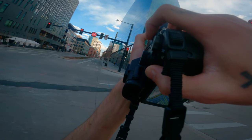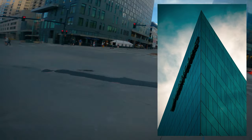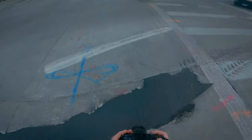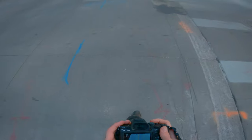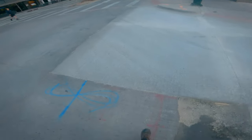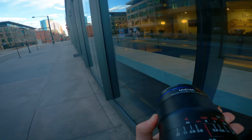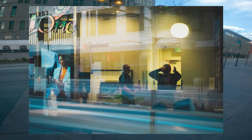I found myself gravitating towards non-moving subjects even more than usual, just because it was the only thing that I could really take my time with. This is probably one of my favorites — I love the range of emotions perceived, plus all the different layers sort of make it an interesting photo to look at in my opinion.